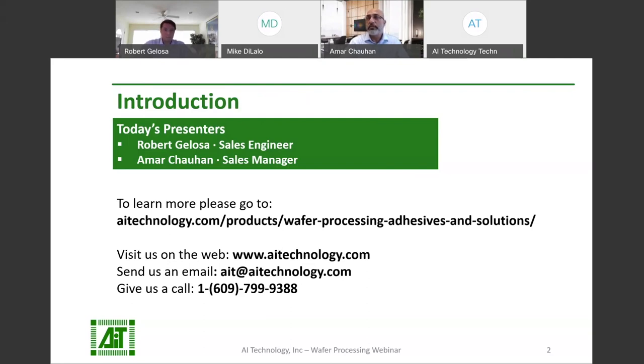Without further delay, I want to get started, because time is a resource. Before I pass the mic to Robert, I would like to give a quick introduction. Mr. Robert Jalosa, who will be presenting today, has a Master of Science in Physics from Georgetown University, and is also one of our sales team members here at AI Technology.